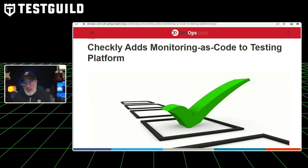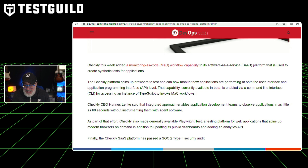Going back to Checkly — they also released a new feature you might enjoy. Checkly has added monitoring as code to their testing platform. Last week, Checkly added a monitoring-as-code workflow capability to their SaaS platform used to create synthetic tests for applications. The Checkly platform spins up browsers to test and can now monitor how applications are performing at both the UI and API level. It's a platform that's been growing over the past few years — if you haven't checked it out, definitely do so.